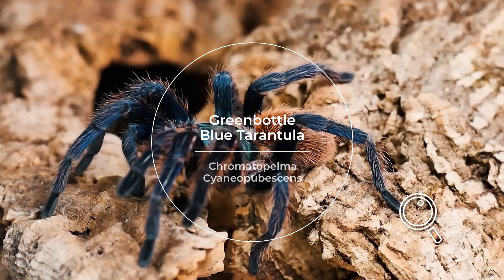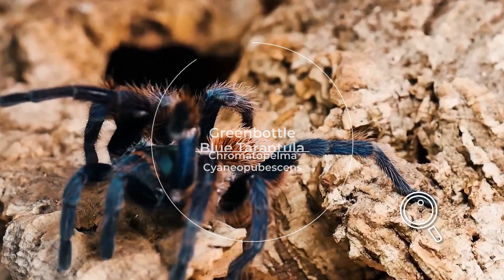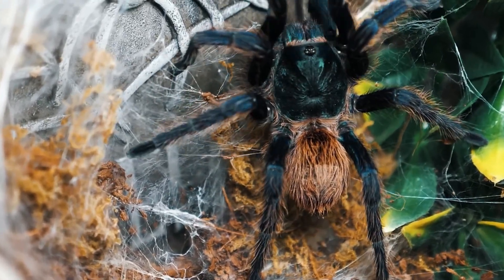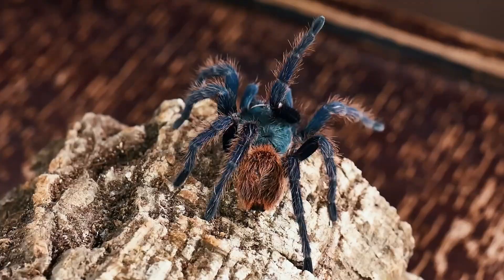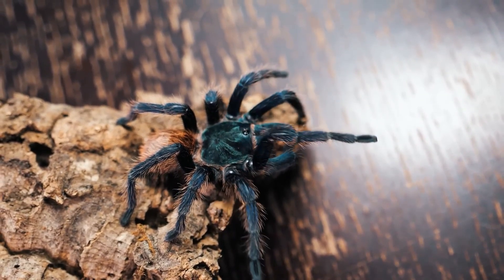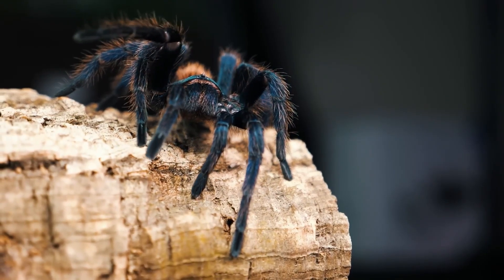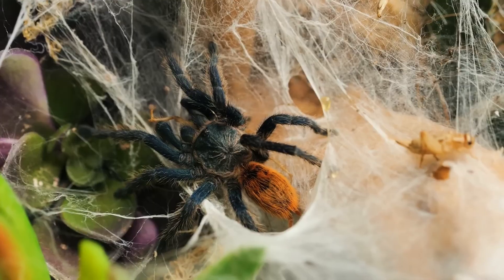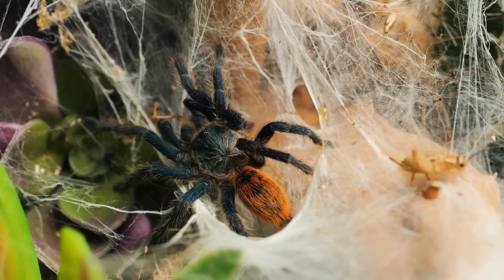The Green Bottle Blue Tarantula, Chromatopelma cyaneopubescens, is native to Venezuela. This species features striking colors of metallic blue, green, and orange, making it one of the most visually stunning tarantulas in the world. Its vibrant appearance and relatively docile temperament make it a highly sought-after species among collectors.